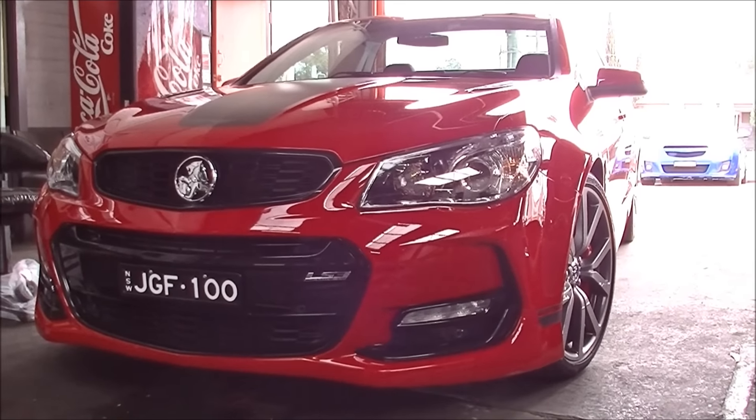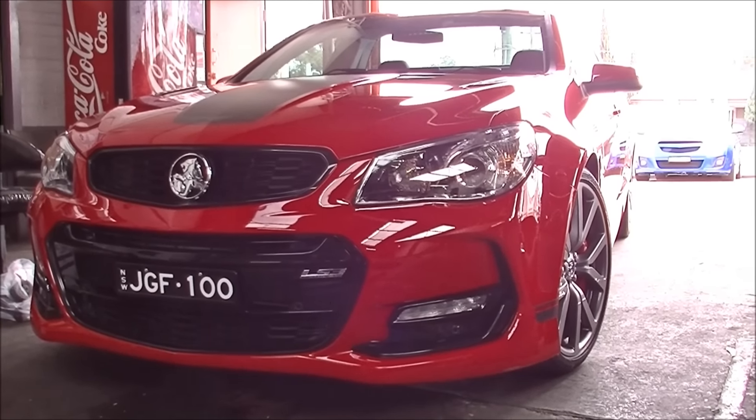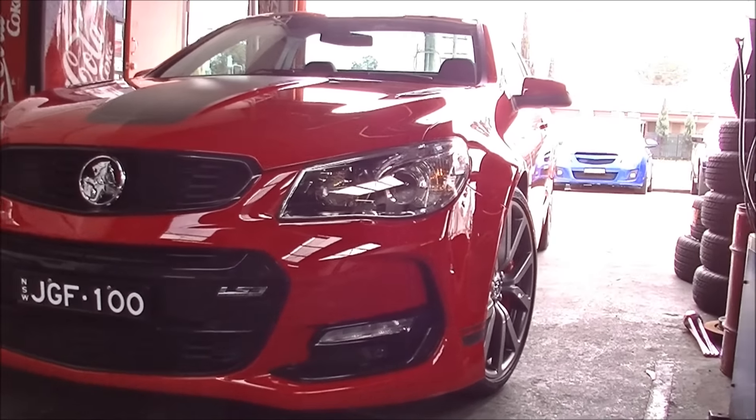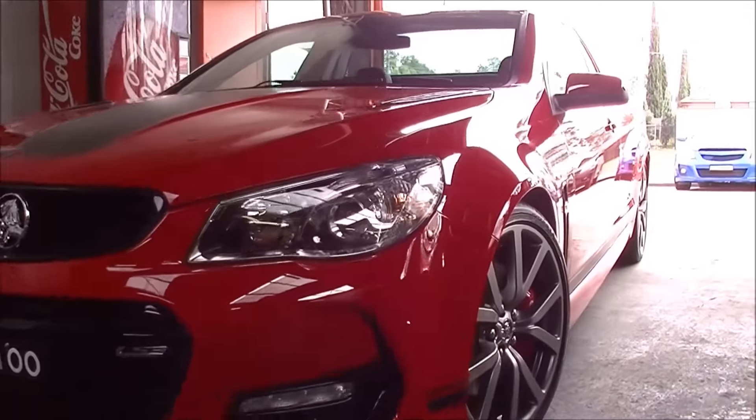That there is the last red 6.26-speed Holden Commodore to be sold in Australia — the last red one.